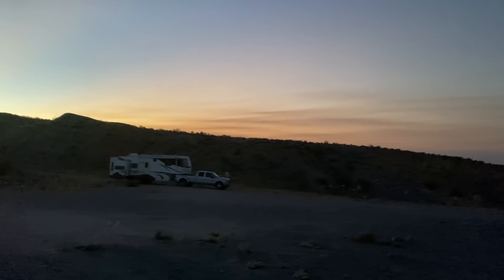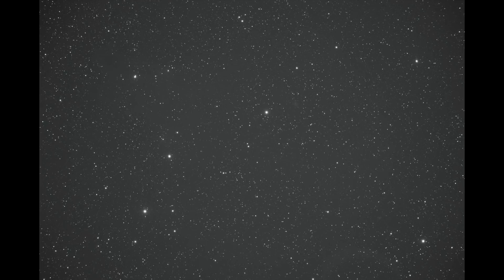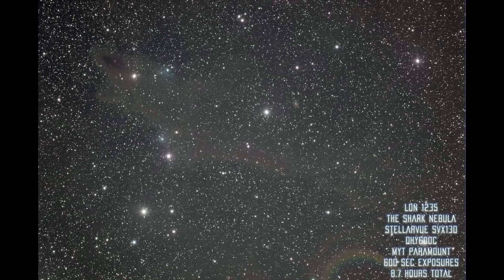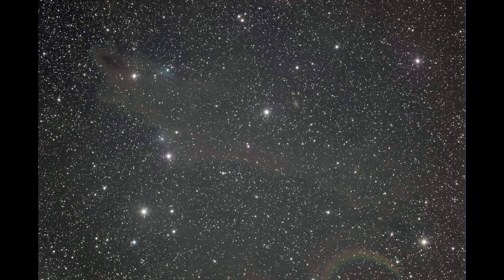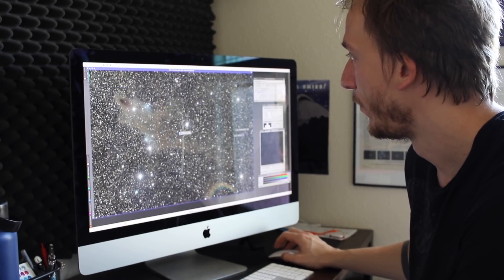I woke up around 5 a.m. and could see both telescopes pointing toward their respective areas. Here is a single shot of the Shark Nebula, and here it is stacked — about 8.7 hours of data. I had no IR cut filter, so there is a rainbow-like artifact on the bottom, which is really annoying. This is really, really hard.